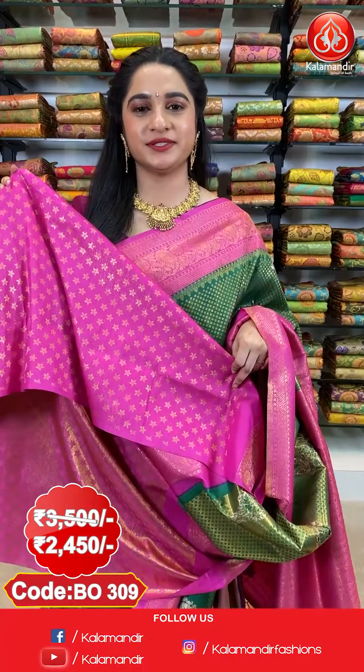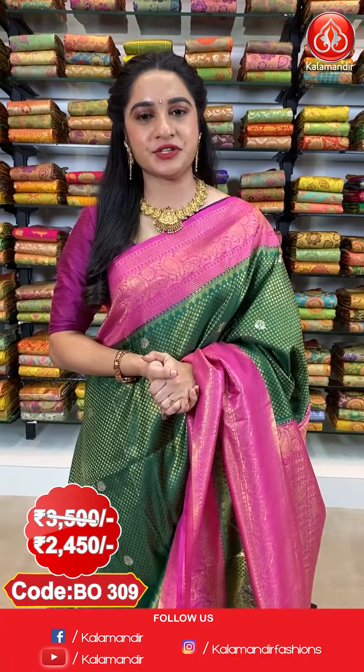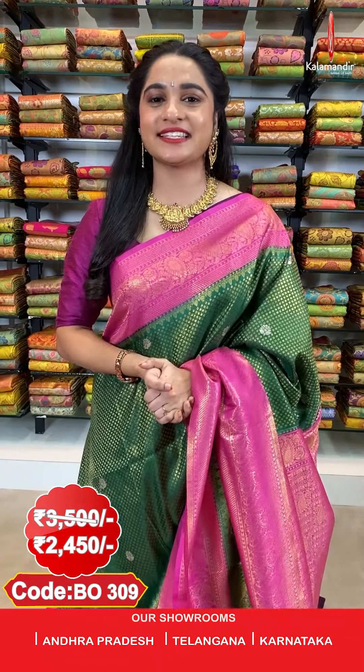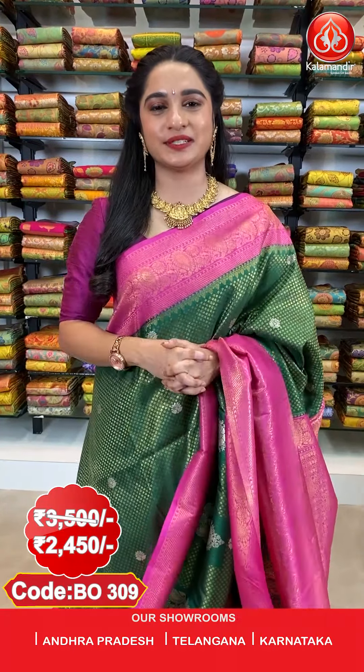And here comes the pallu — a contrast pallu with cross pastel weave in golden zari. The saree is paired up with a contrast brocade blouse. Saree code BO309, actual price 3500 and offer price 2450 rupees. To purchase, take a screenshot along with the code and send it on our WhatsApp number 9852952999.